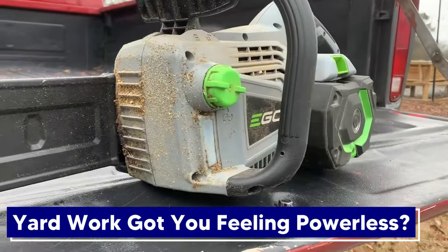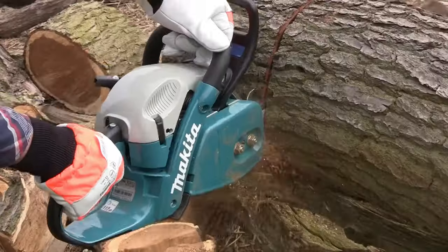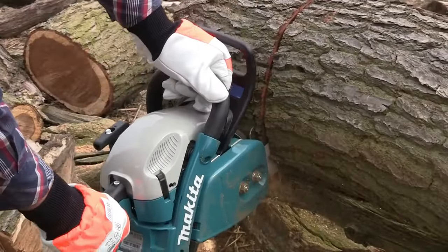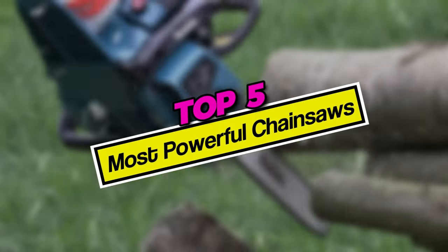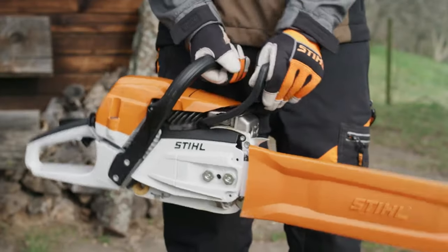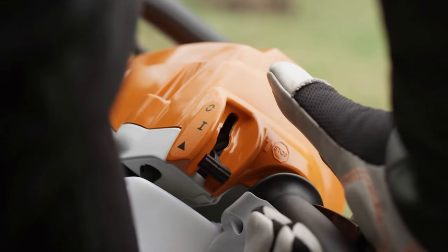Yard work got you feeling powerless? Struggling to tame overgrown branches and fallen trees? Take back control with the right tool. Today we'll reveal the top 5 most powerful chainsaws to tackle any tough job and transform your yard into a masterpiece. Let's start with number 5.